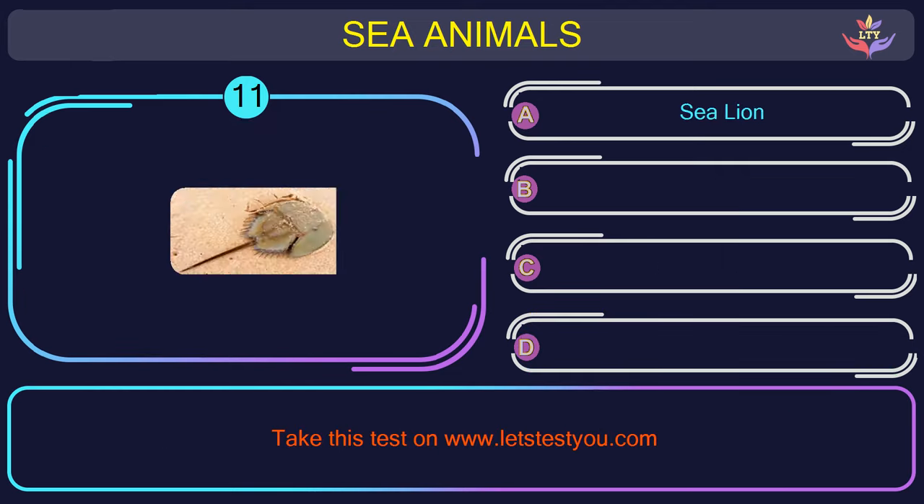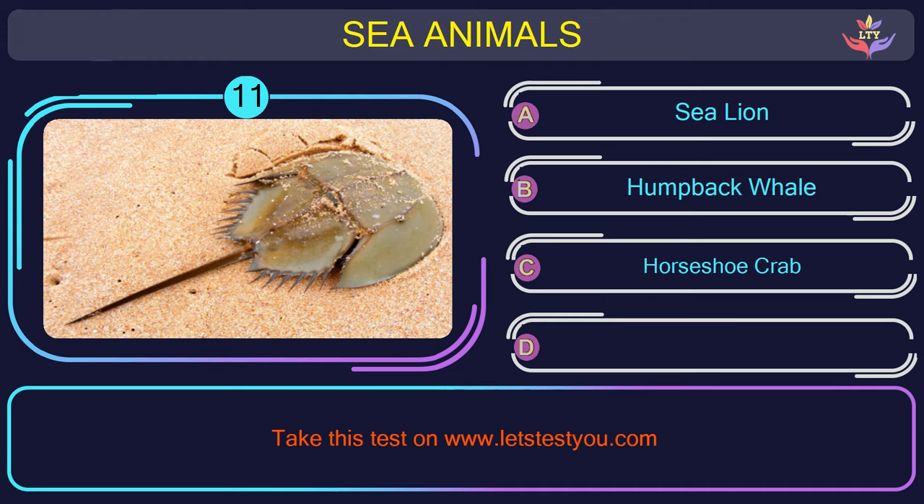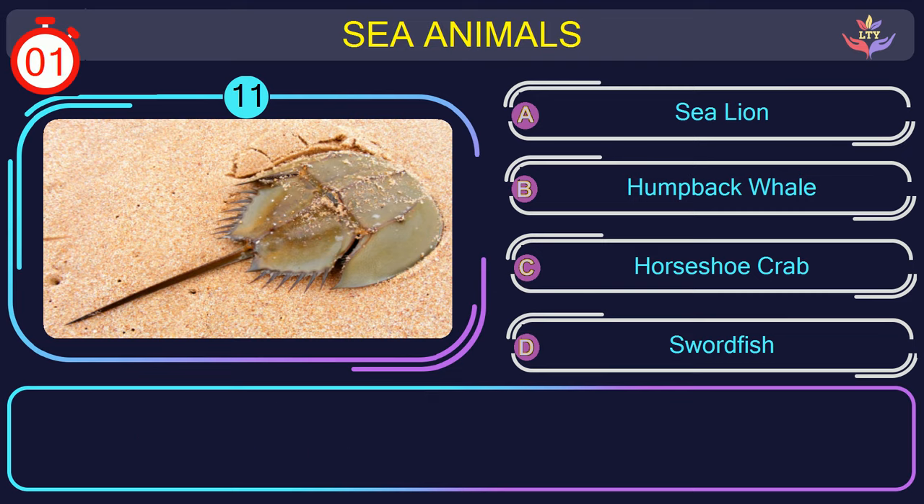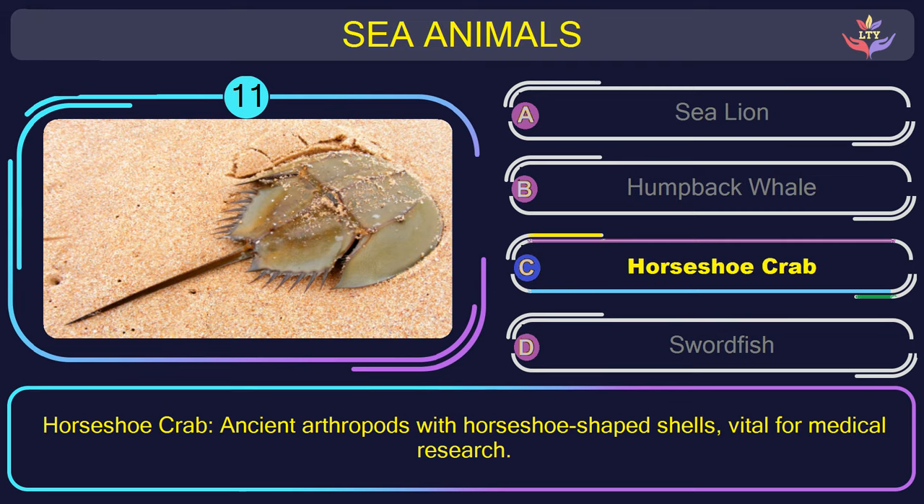Question number 11: can you name the sea animal you see in this picture? The correct answer is option C. Horseshoe crab — ancient arthropods with horseshoe-shaped shells, vital for medical research.